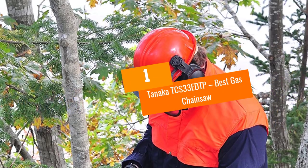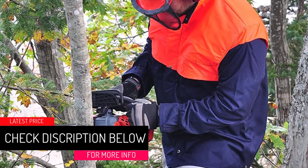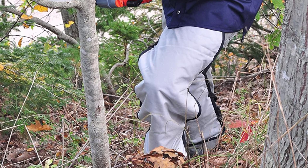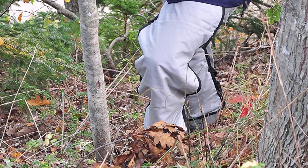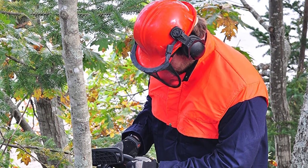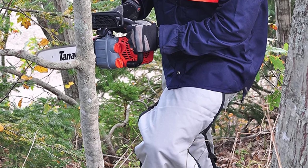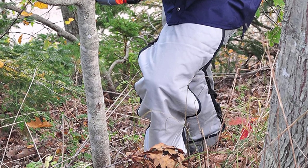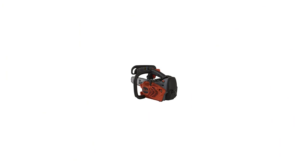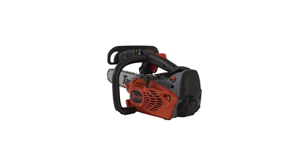At number 1: the Tanaka TCS33EDTP, our Best Gas Chainsaw. The Tanaka has an extremely generous 7-year consumer warranty, making it into our list as the chainsaw with the best warranty, but it also has many other great features. It is available with either a 12-inch or 14-inch bar and chain, so you can choose based on your needs. Originally designed for pruning and commercial gardening uses, this is truly one of the best small chainsaws with a gas motor. Its 32.2cc two-stroke engine works efficiently with less fuel consumed than many competitors, and the cleverly designed engine also gives low emissions.